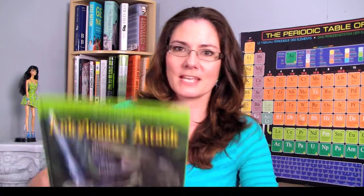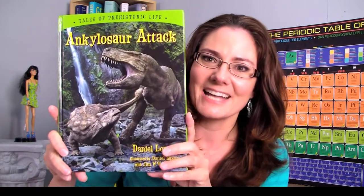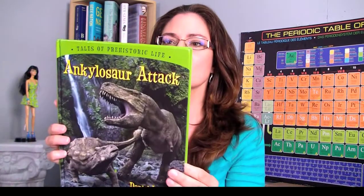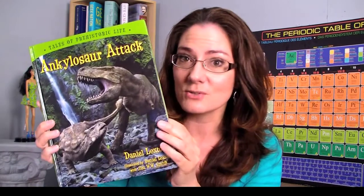The second book is also by an author I have featured before, who has written a book on evolution. This is Daniel Lockston. His book on evolution was nonfiction, but this time he brings us a fiction book, again for ages four through eight. It is called Ankylosaur Attack, and it again features his wonderful artwork. It tells the story of a small tyrannosaur and its encounters with other dinosaurs and how its daily life might have looked.